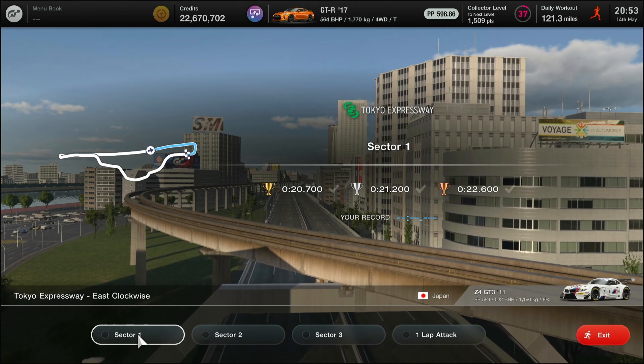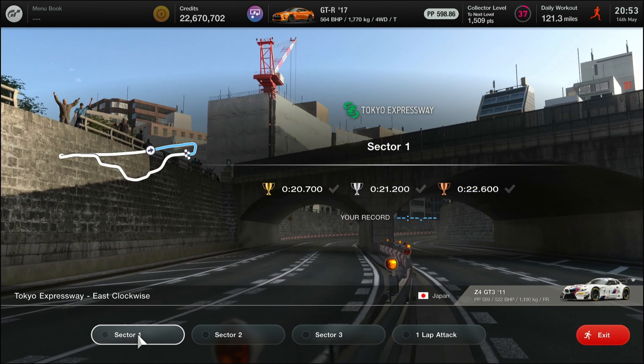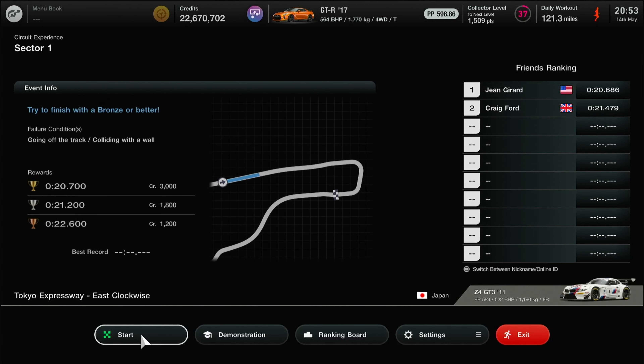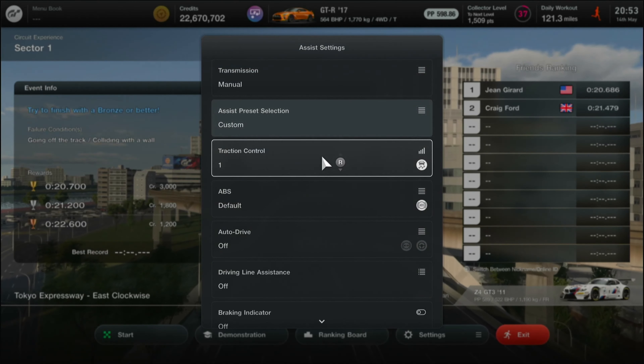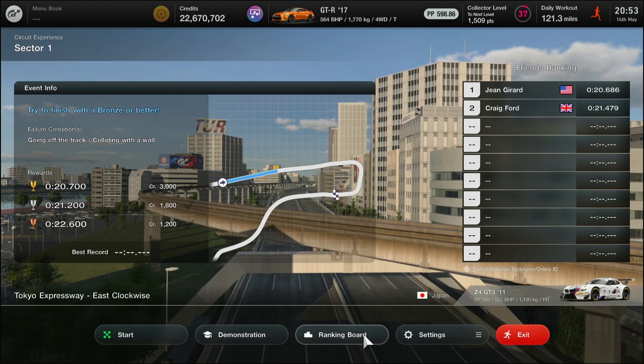We're in a Z4 GT3 and this test is relatively quick. We're going down the straight. We're going to do the big hairpin at the end, which is two connected 90-degree turns. Then a run to the line. Traction control one, default ABS, everything else off.